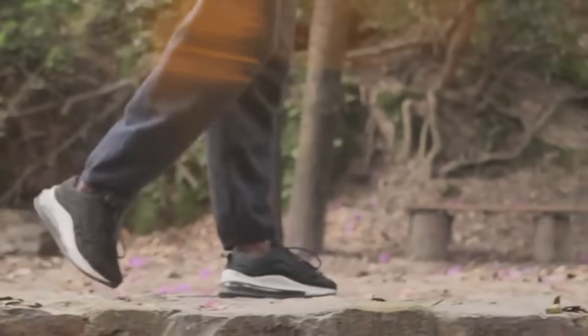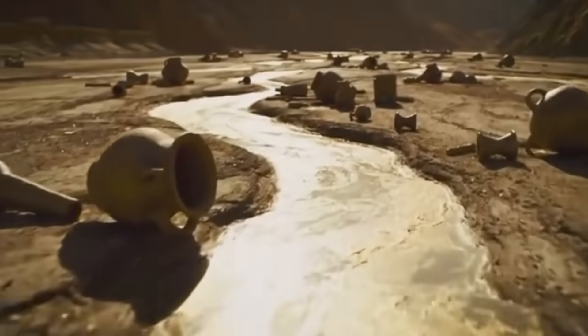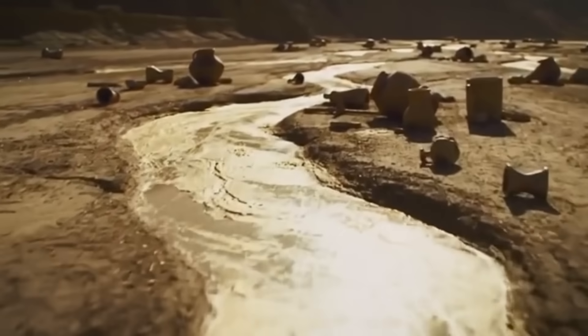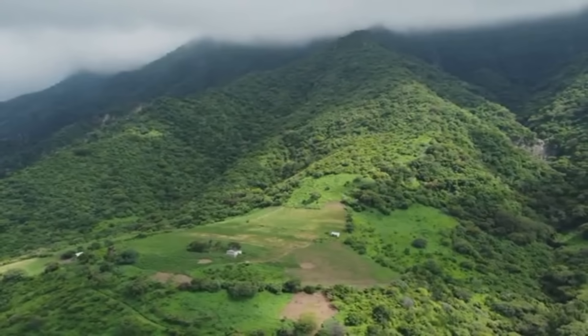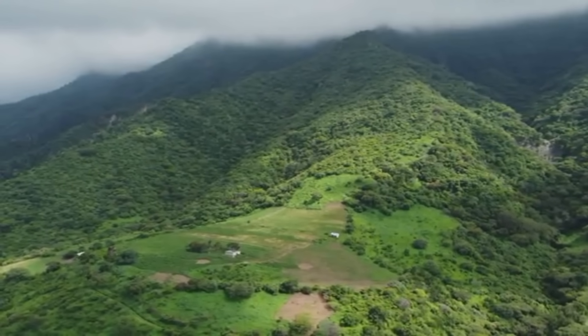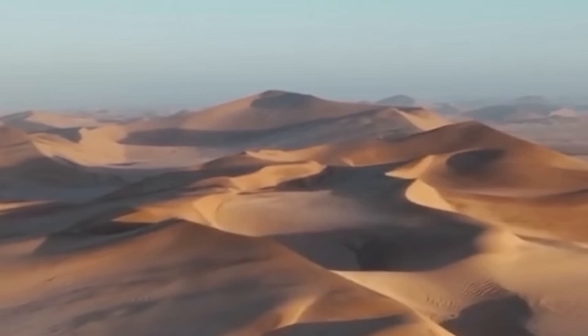What if the very ground beneath your feet was laced with ancient secrets — glimmering traces of gold that have evaded eyes for centuries? Not in treasure chests, not in vaults, but in places nature herself has chosen. From the high crests of remote mountains to the most unexpected desert beds, gold doesn't hide randomly. It follows a silent code of geology. And once you learn to read that code, the world will never look the same again.